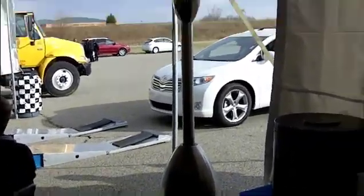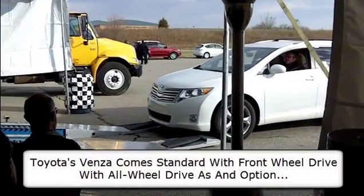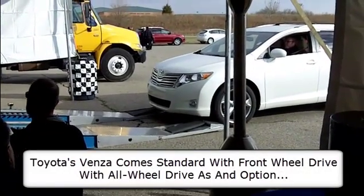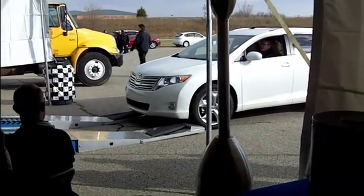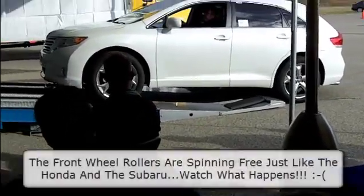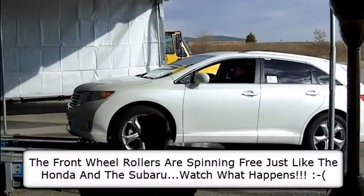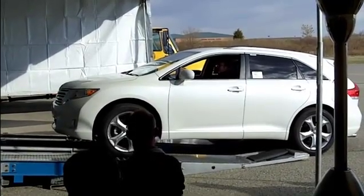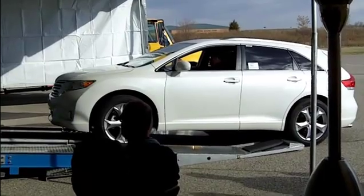We thought it would be a good opportunity to show this vehicle to you. Now the Venza, by the way, comes standard with front-wheel drive. All-wheel drive is an option, and a very expensive one — it's about a $2,500 option on the Toyota Venza. So let's see how their all-wheel drive system works. Again, those wheels are spinning free. This is an all-wheel drive — it's not going anywhere, is it?